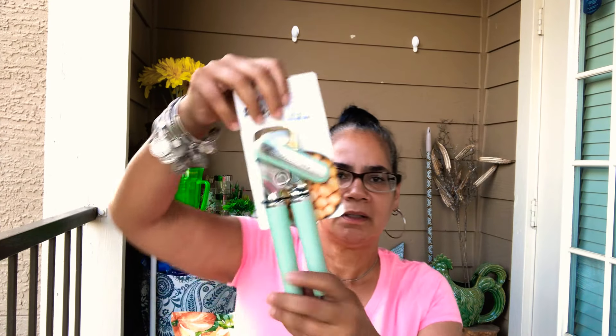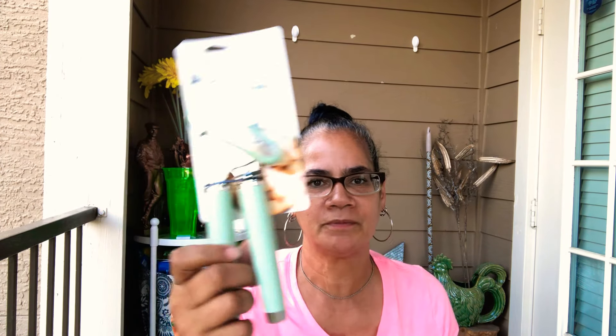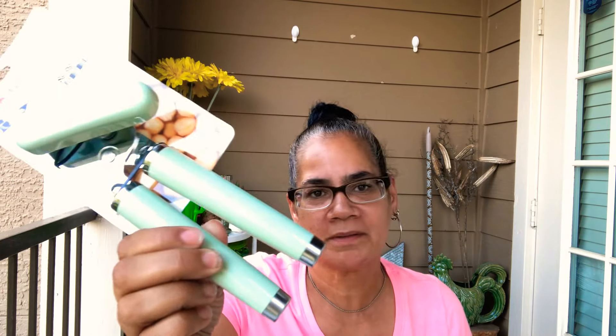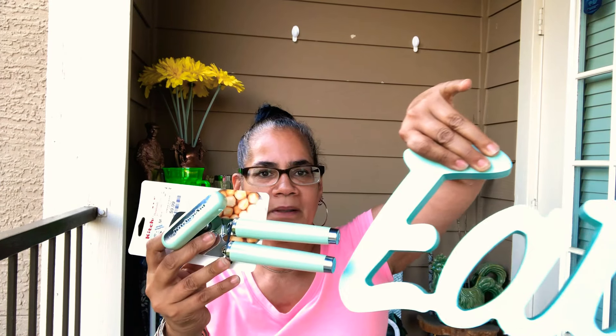And then today I was in another Home Goods and I found — now my can opener skips lately. I've had it since I moved here. So I saw this. It was $10.99. I normally don't spend that much on a can opener, but I got it. It's going to be in the drawer — it's not like I'm using it for decor — but it's in my green family. I got it. $9.99.